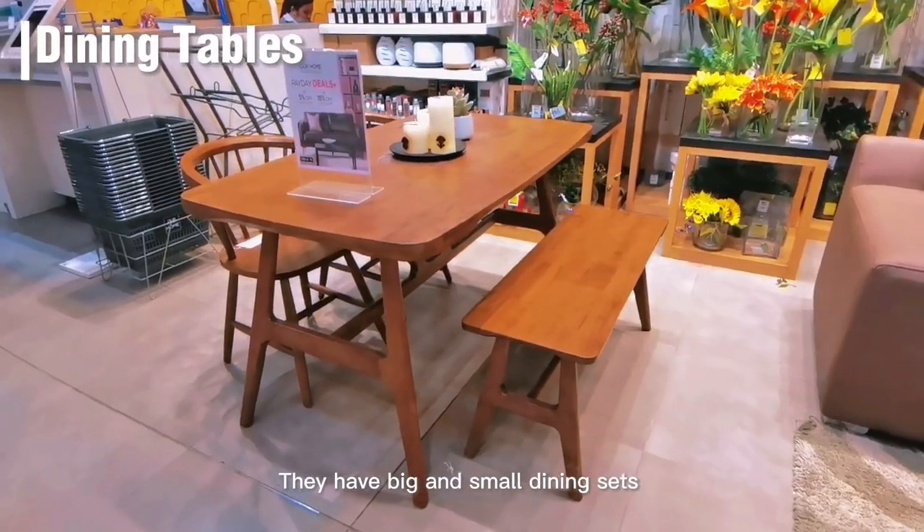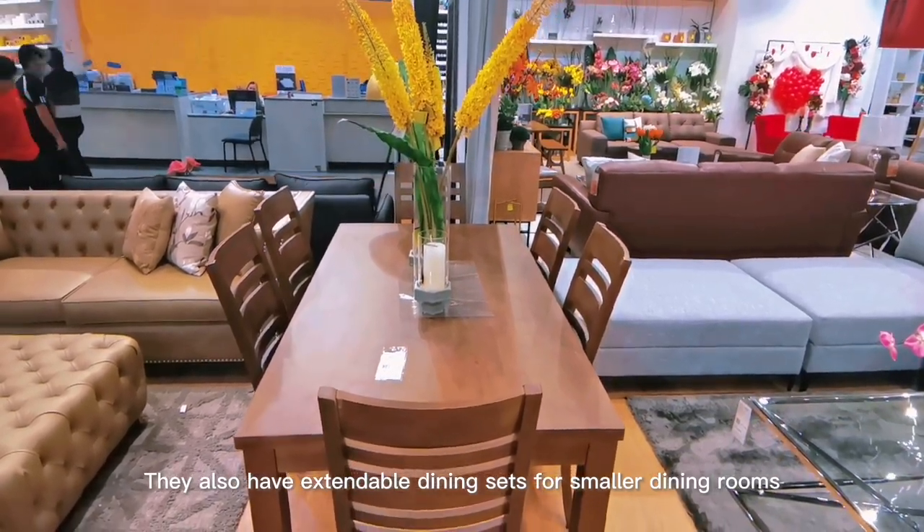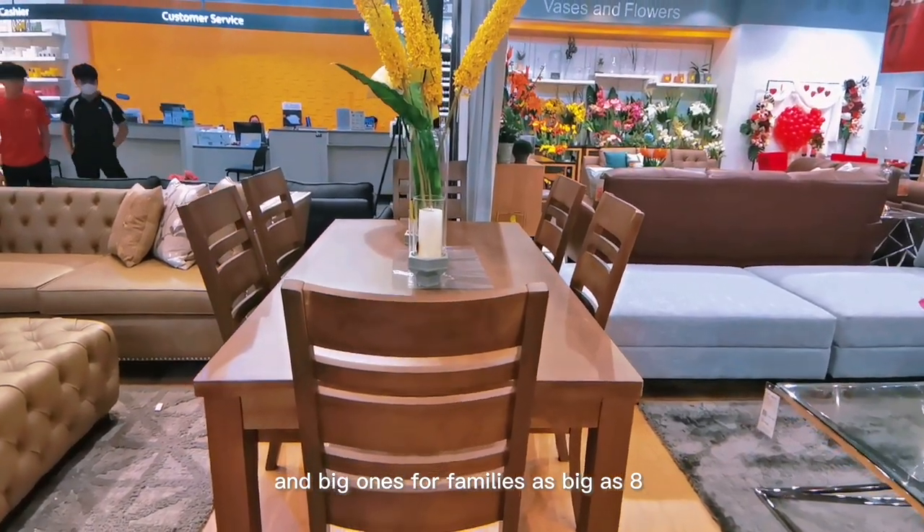They have big and small dining sets. They also have extendable dining sets for smaller dining rooms and big ones for families as large as 8.